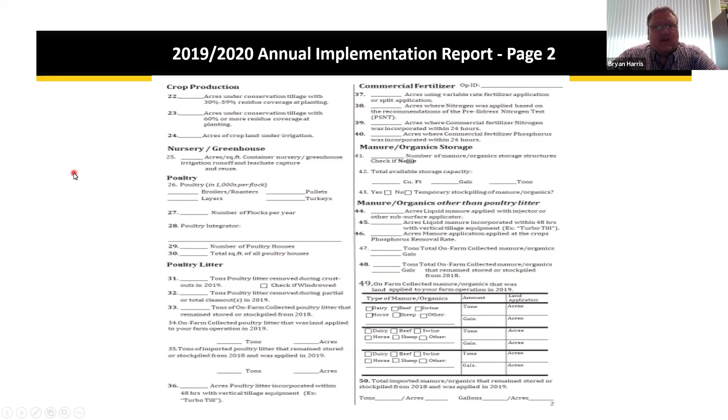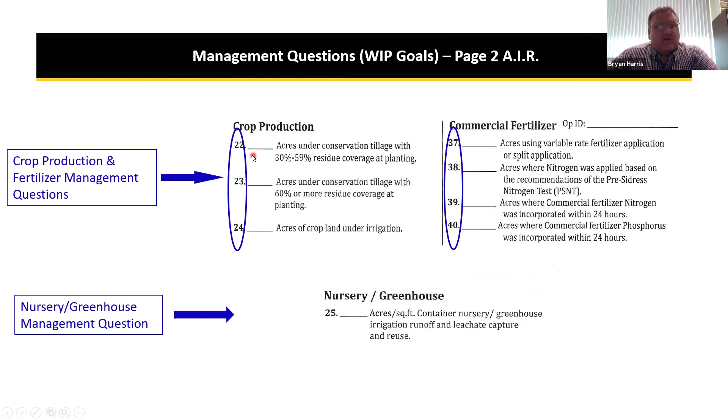Page two of the printed green form contains crop management sections. There are crop production questions, fertilizer management questions, and commercial fertilizer questions — including whether you are using variable rate technology or split applications, and acres where commercial fertilizer was incorporated within 24 hours. There is also a nursery greenhouse question. These are all used to help gauge and work toward meeting our WIP goals, so it's important that operators and consultants explain that to operators.